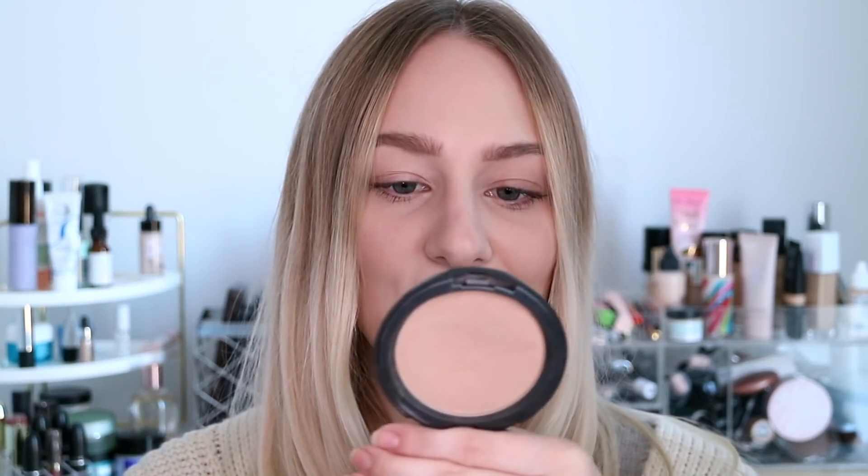This could even work as a highlight if you have really deep skin, and it would be gorgeous. The other bronzer is the CoverFX Sunkissed Bronzer. This is a very light color, so if you have fair skin this would work really well. It is matte and doesn't have a lot of pigment — it just gives my skin a little bit of color without looking like an obvious bronzer.